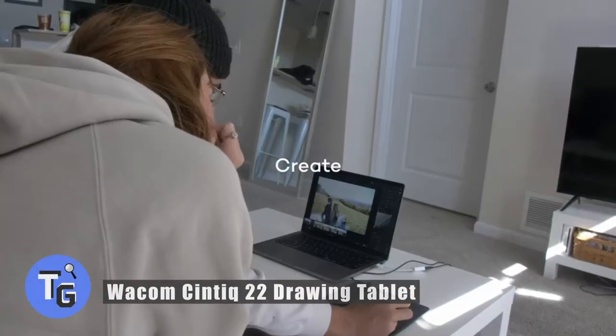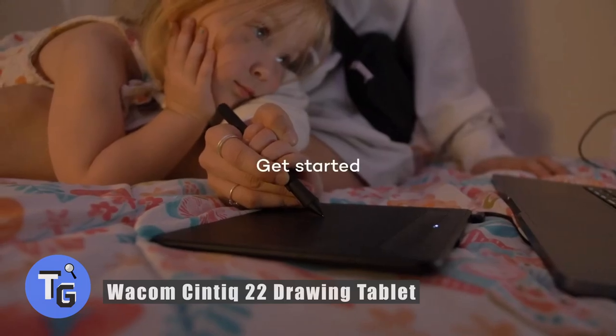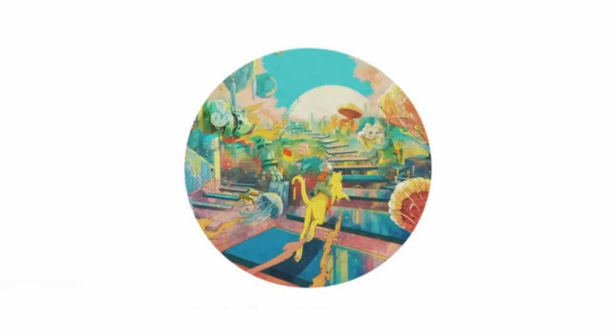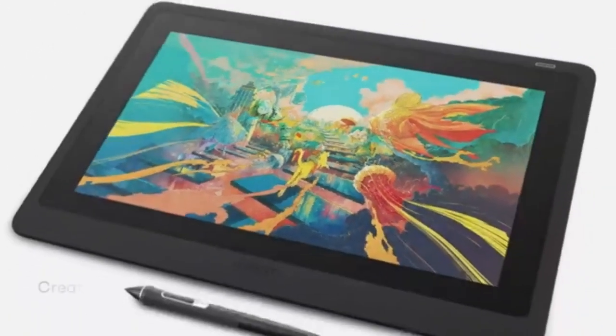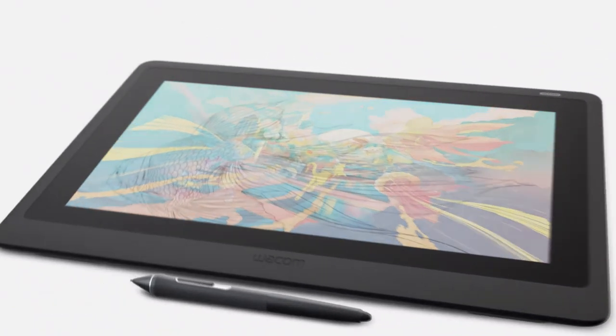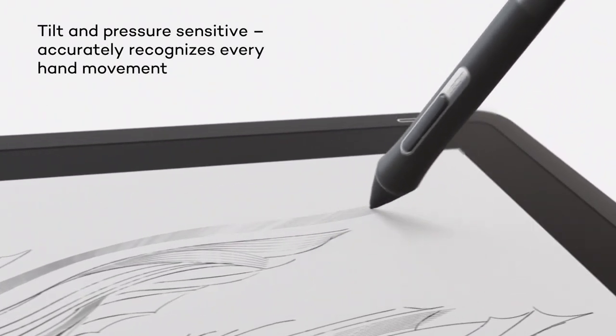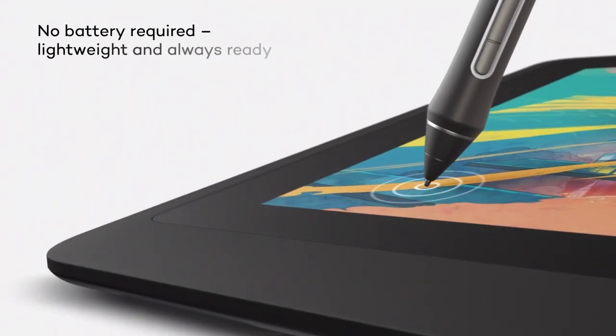Are you an artist looking to enhance your illustration skills with a digital drawing tablet? Here's how to draw professionally with the Wacom Scintic, a high-quality 22-inch drawing tablet. It comes with a premium pen that is precise and accurate, has tilt support, and does not use a battery. The stand is customizable to your viewing angle.